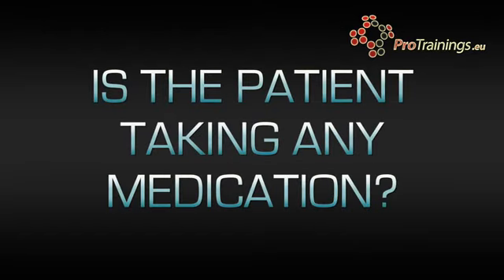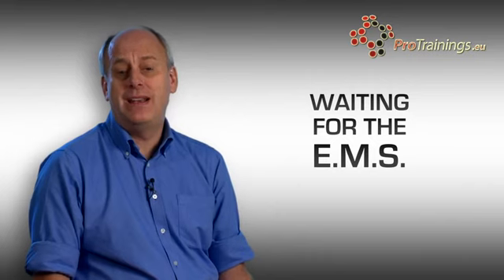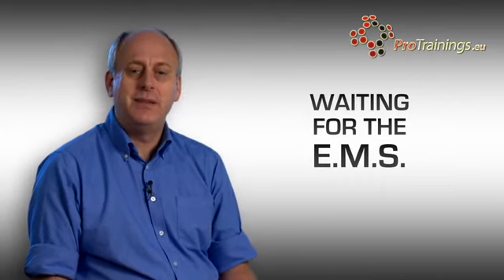While you're waiting, try and find out what medication the person is on. This can be really helpful because you can hand it over to the emergency services, and if they're going away in an ambulance, the medications can go with them. Find out who their doctor is and ask if they're under any hospital treatment, as this information can also help the emergency services.